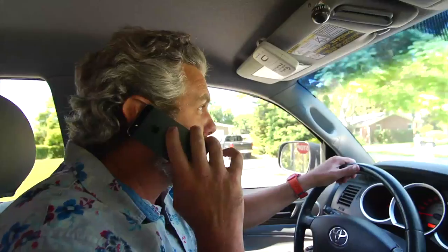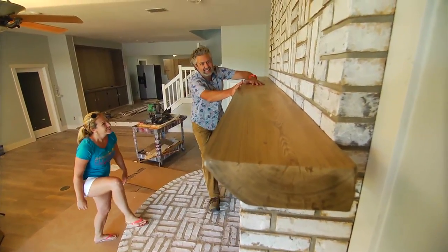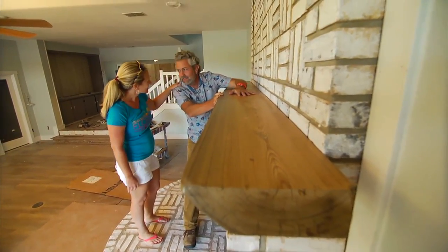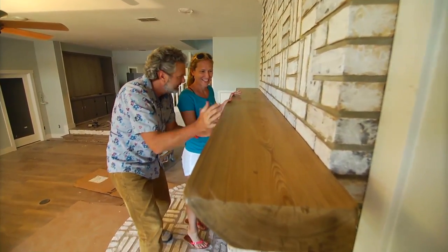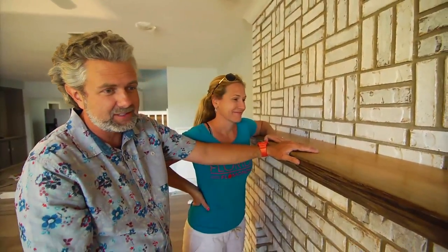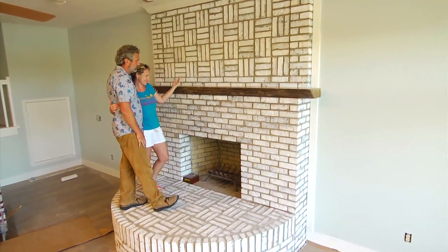I got word from my contractor that the mantel arrived and had just been installed. I rushed home — and there it was. My wife came to see it. She said it's gorgeous and really nice to have a piece of Florida like this in our home — absolutely spectacular. There it is: our mantel, a piece of history recovered from the Choctawhatchee River, now the centerpiece of our home.